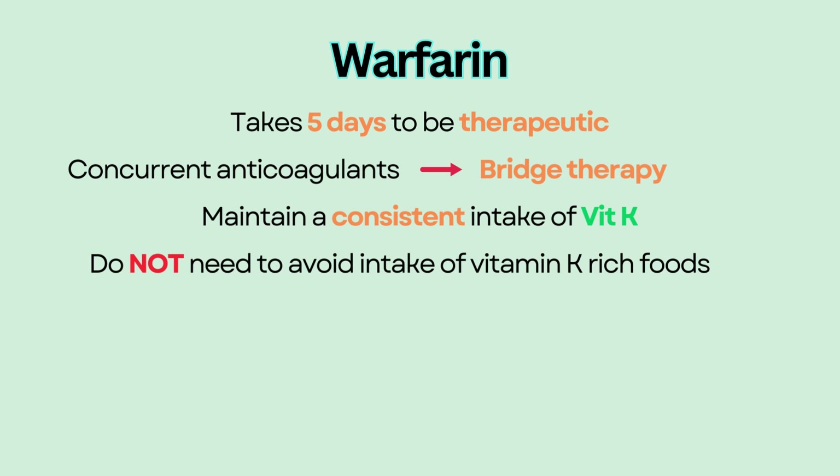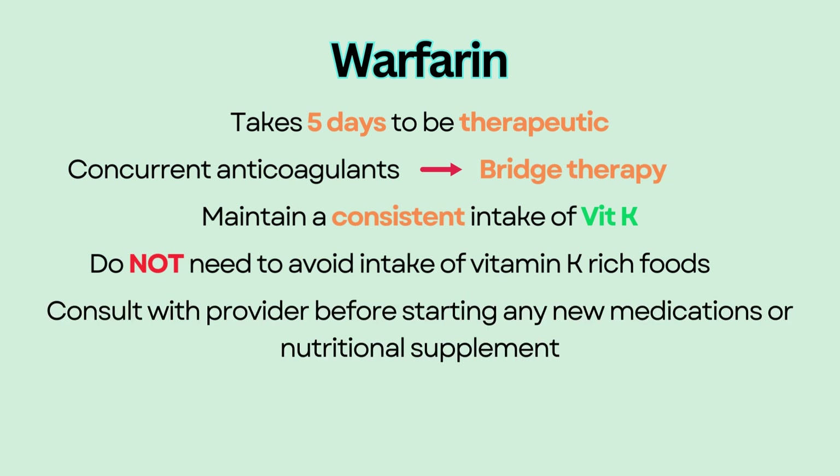Many medications can also interfere with warfarin metabolism, and nutritional supplements may contain vitamin K. Educate patients to consult with their provider before starting any new medication or nutritional supplement. Patients should also be educated on bleeding precautions — please refer to the last video on bleeding precautions.